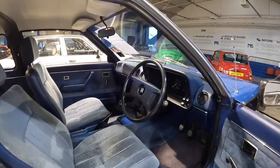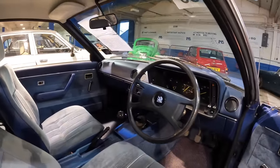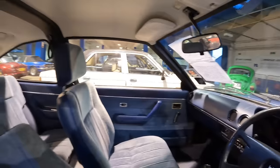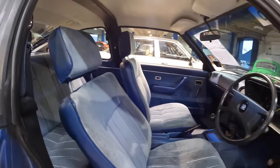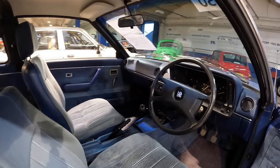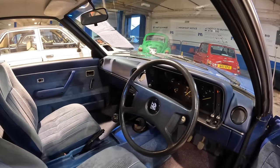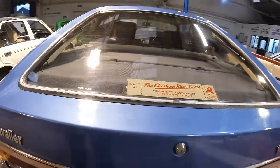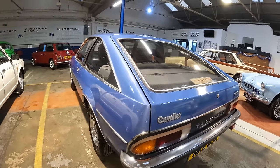Here is the next classic — a Cavalier GLS Sports Hatch with a very 80s interior, proper bold blue. This is a 1980 Cavalier in remarkably good condition, and this will shock some of you: it's got genuine 33,000 miles on the clock. They've got all the MOTs back to 1984. We all love an original dealer sticker — proper cool.